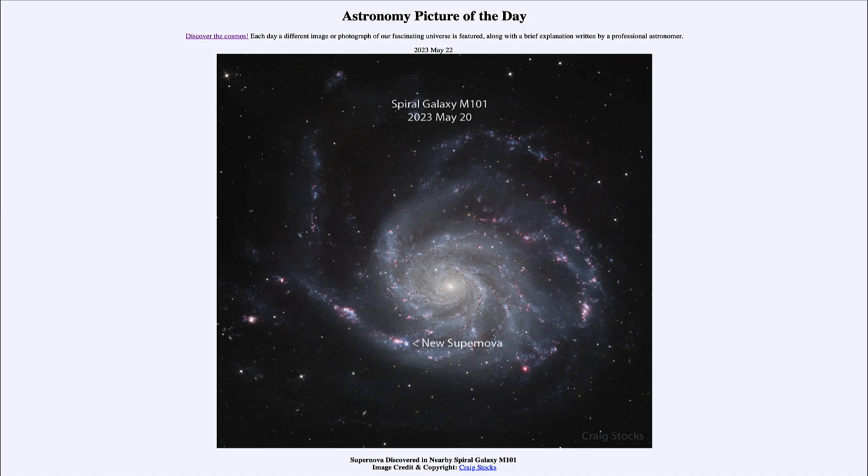And today's picture for May 22nd of 2023 is titled 'Supernova Discovered in Nearby Spiral Galaxy M101.'